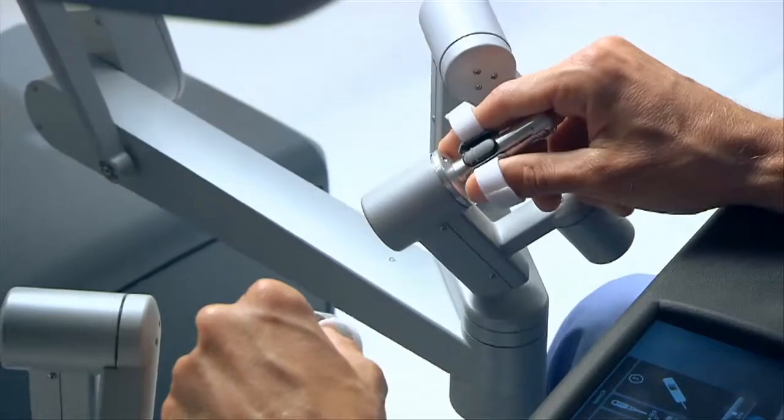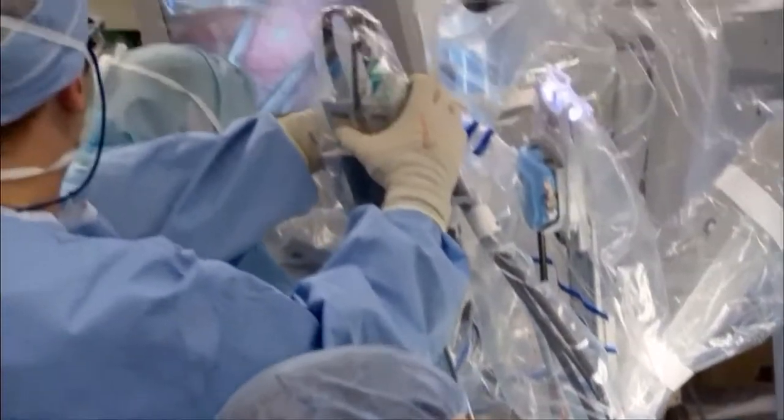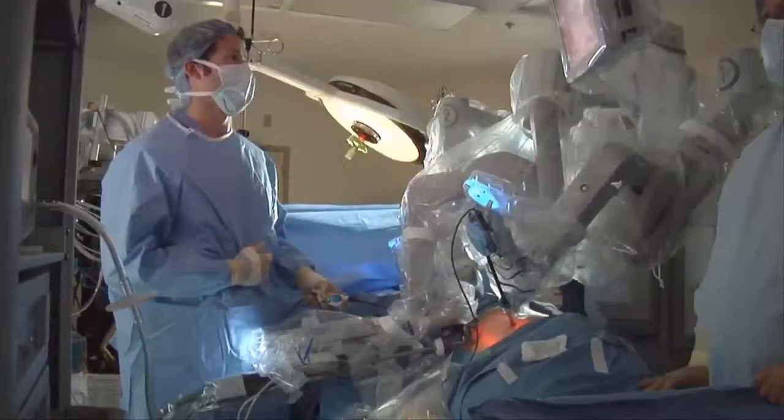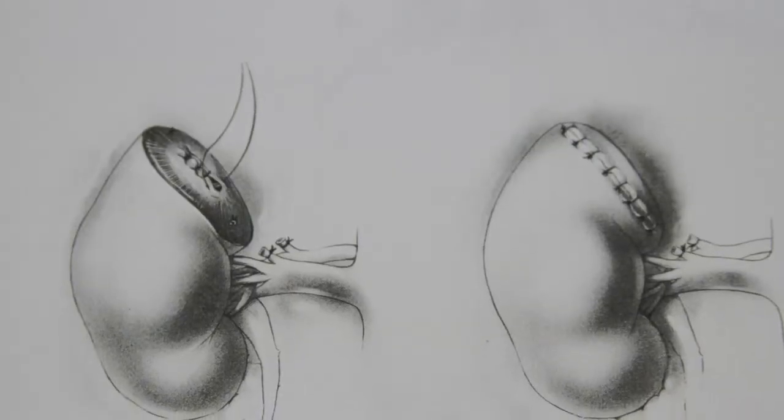The surgeon sits a few feet away, manning the tools from a computer console. About 90 percent of the procedures we did — prostate procedures — we're now doing robotically. The robot has seven ranges of motion and can perform complex movements. It's used in cardiac and gynecological cases and for urological procedures, including kidney cancer.